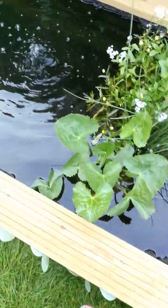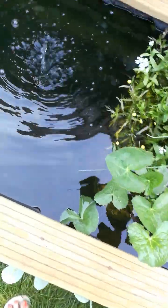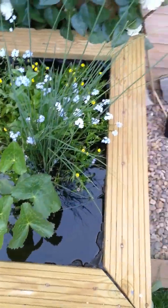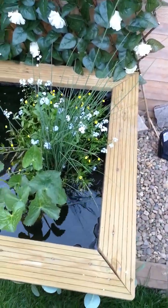Here's a little introduction to our darling little pond. Just a teeny weeny little pond that fits into our small garden. Hashtag window box.